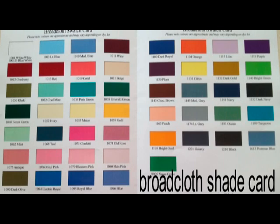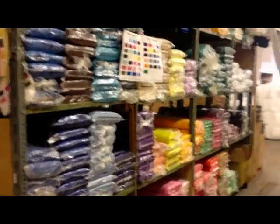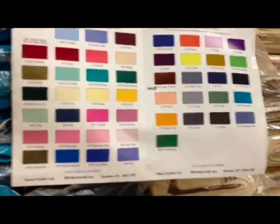Here is a short video showing the colors and the specifications of our broadcloth. We currently carry over 50 colorways. They are double folded for easy handling and resale if necessary.